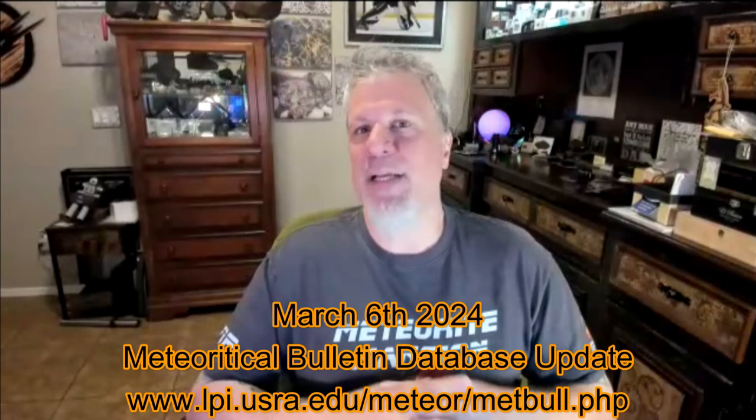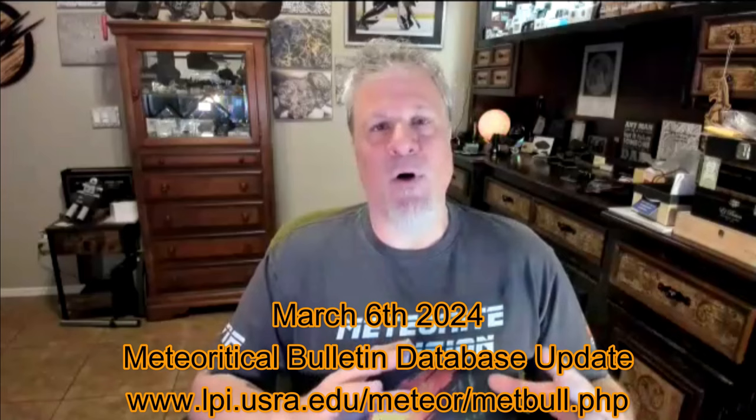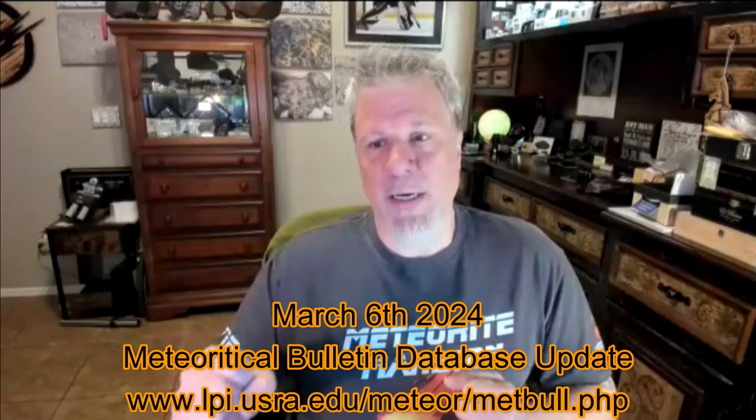Hello everyone and welcome — it is Wednesday, the sixth of March. We are here for another MetBull update. The MetBull stands for the Meteorological Bulletin database, an online database of all approved meteorites. This is like the bible for us — if a meteorite's not there, we don't put a whole lot of faith in it being a meteorite.